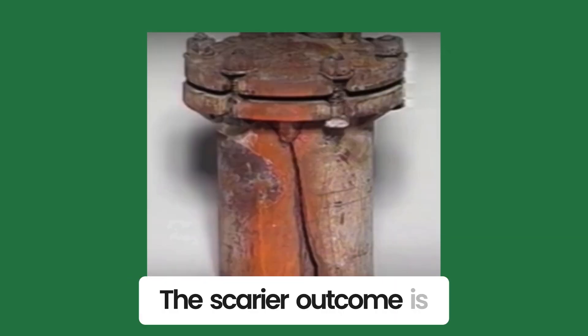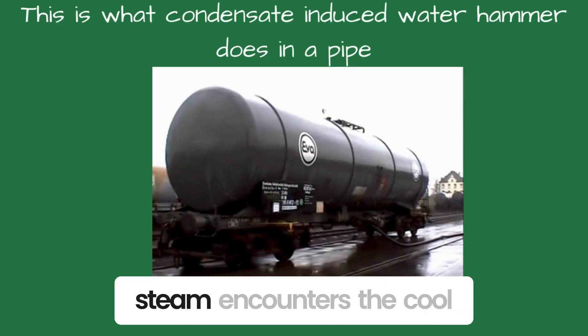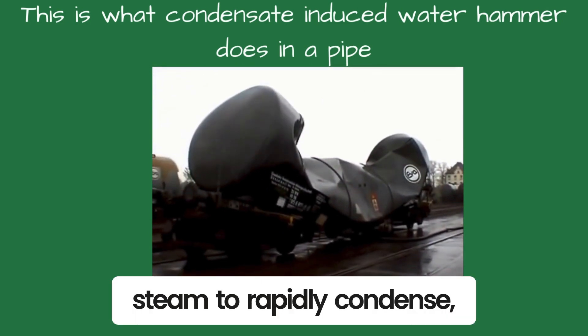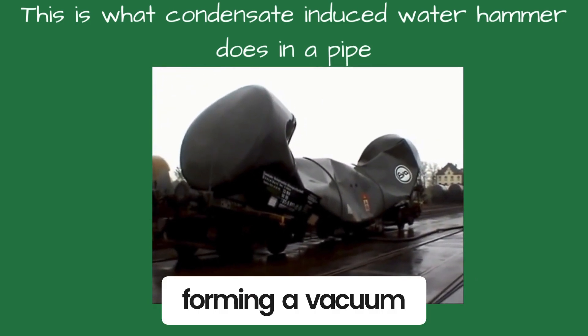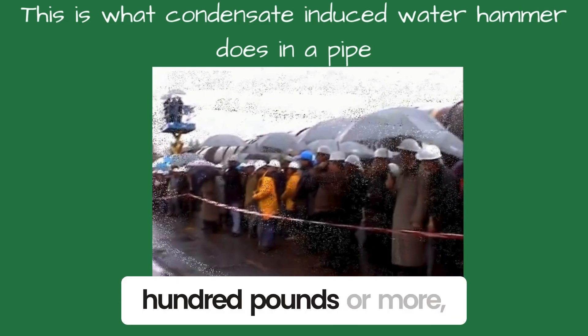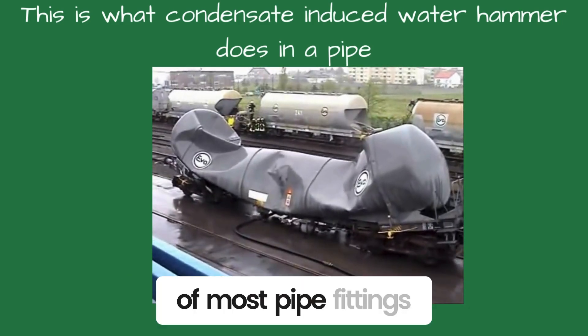The scarier outcome is condensate-induced water hammer. This is when the steam encounters the cool condensate and causes the steam to rapidly condense, forming a vacuum. It can generate pressures of 1,500 pounds or more — 10 times the rated pressure of most pipe fittings.